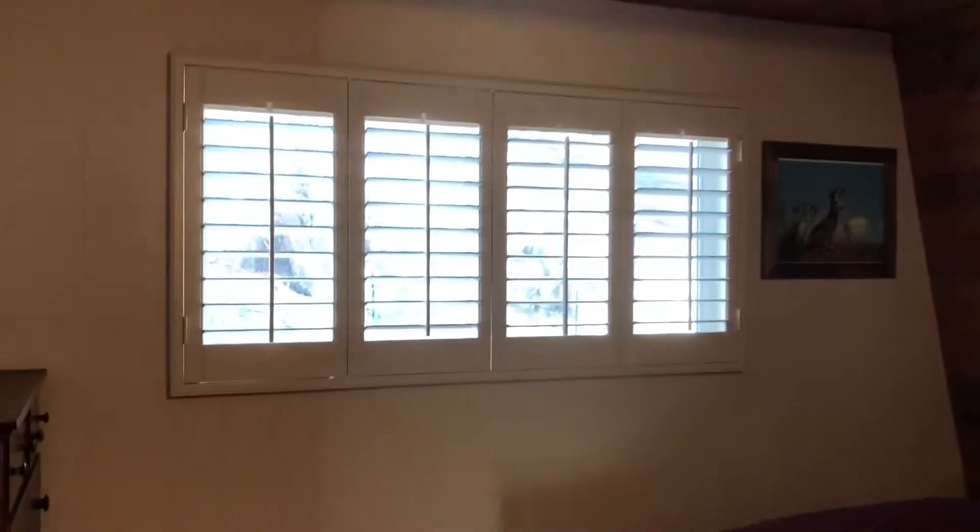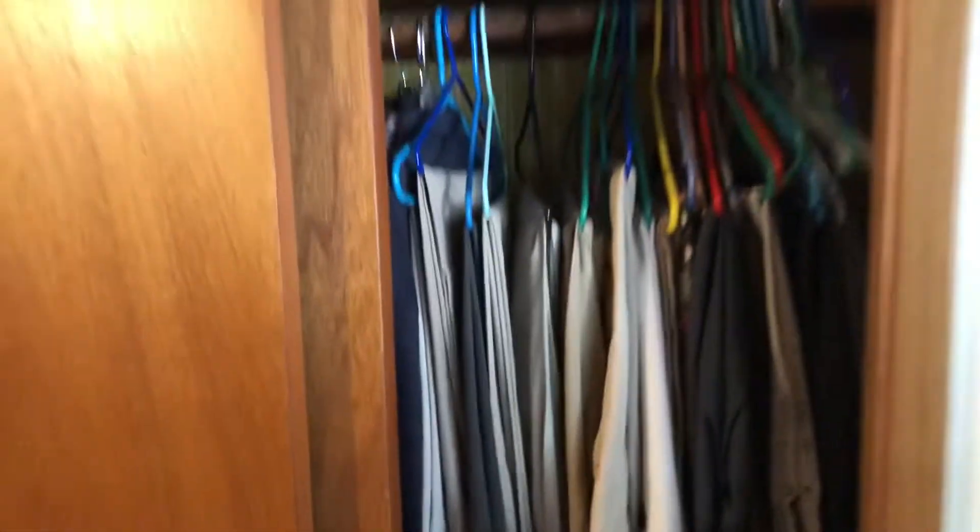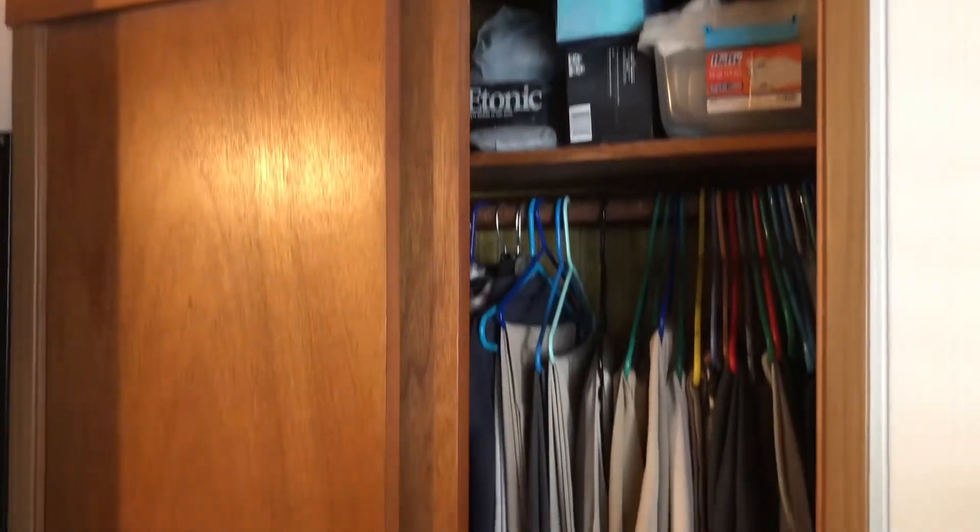The first bedroom has nice ceilings and those shutters we talked about earlier. It's a good-sized space. You've got your closet here — just a shelf and rod, but decent space at about five feet wide. The doors look like they're in decent condition. And there are those beautiful exposed beams again, with the shutters on the window. Really nice.